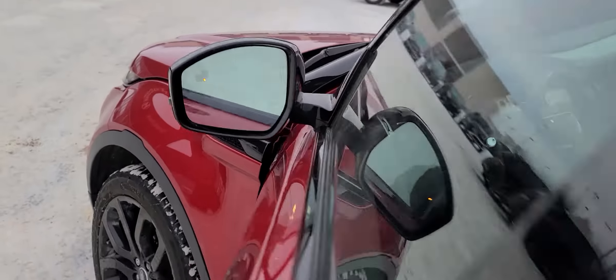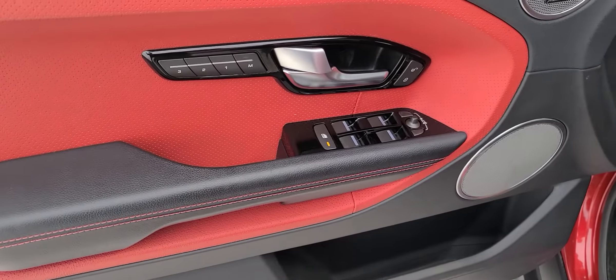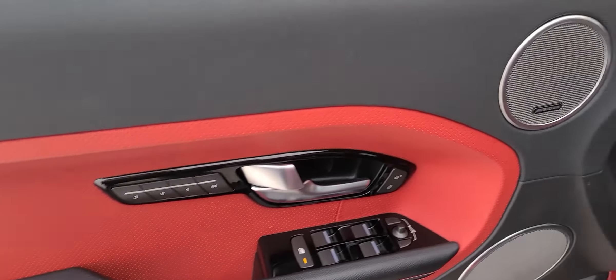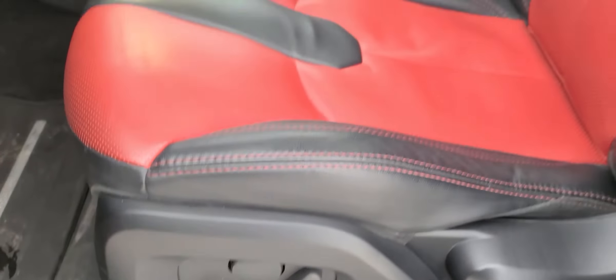Just a classy interior on this vehicle. Coming around inside, of course you've got the blind spot monitoring. Power windows, power mirrors, power folding mirrors as well. It's got three memory seat positions, which is basically unheard of usually. Lots of seat adjustability here and a really, really nice glass roof.